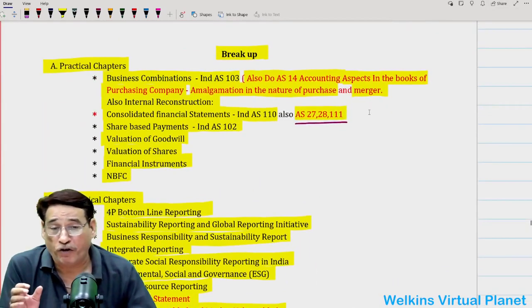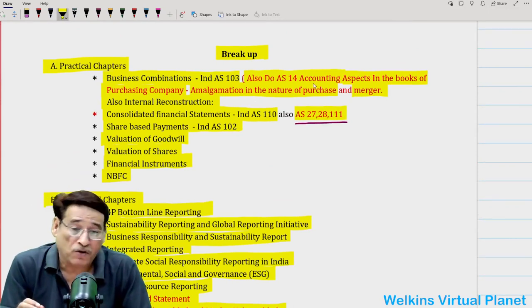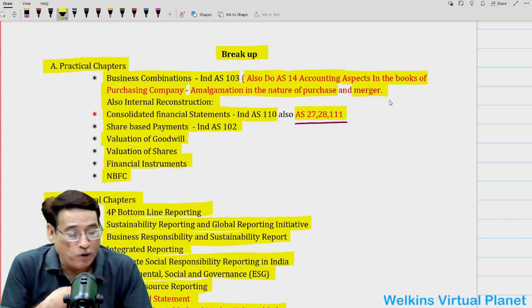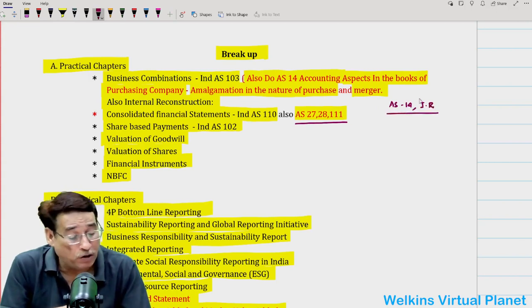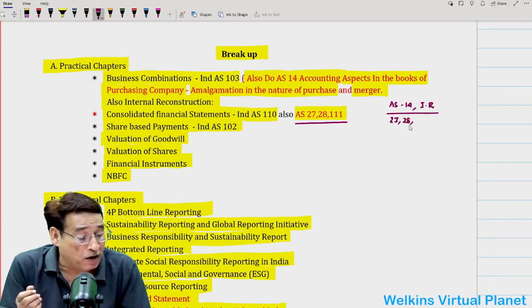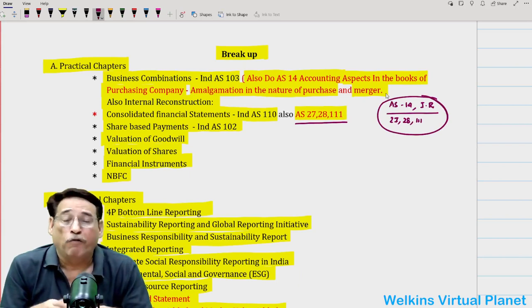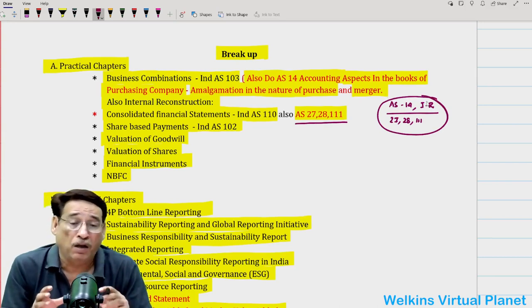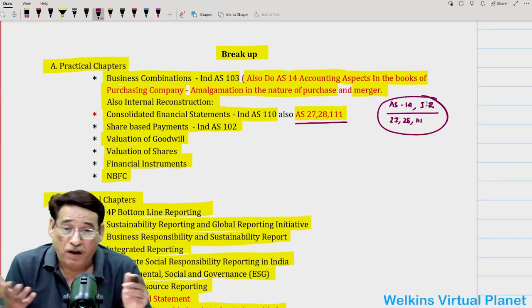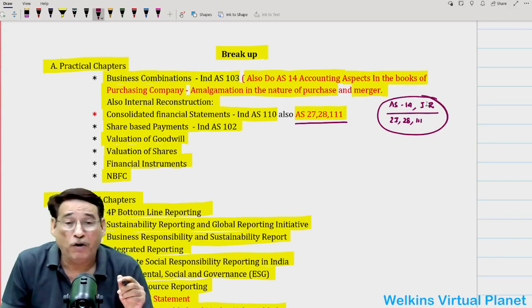Once again, when doing your practical chapters, don't forget internal reconstruction and AS 14. On my side, I will try to upload a series on AS 14 and internal reconstruction, perhaps in September — not prior to that, as time is a constraining factor. I will also try to do AS 27, 28 and IndAS 111 and upload an entire series on this section. From wherever you are taking coaching, it is of paramount importance that these things are under your focus. Hope this session has given you a little bit of input. We take leave now — goodbye.